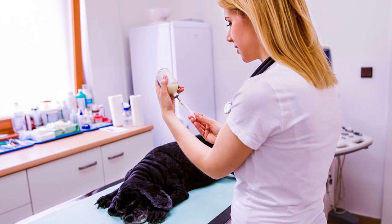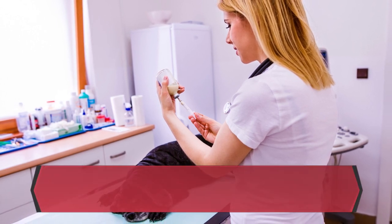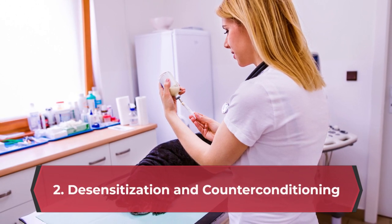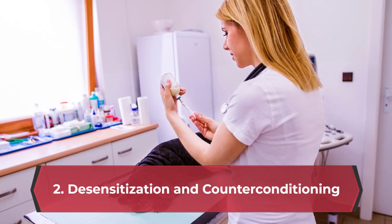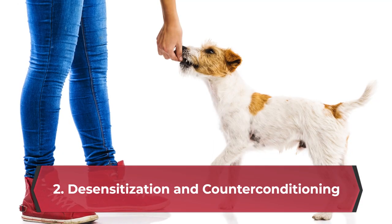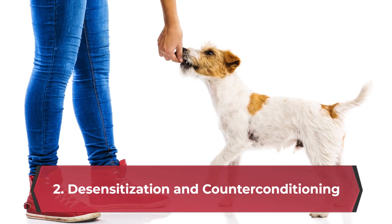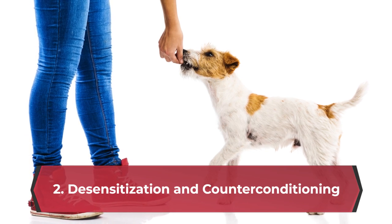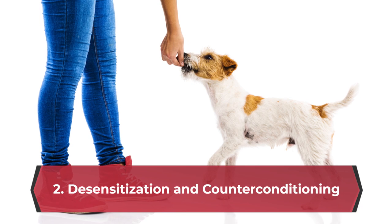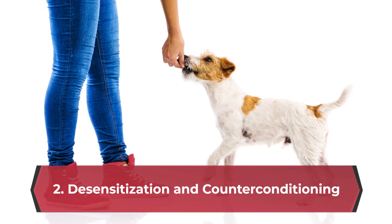Desensitization and counter-conditioning can help: gradually familiarize your dog with the sights, sounds, and smells associated with the vet clinic. You can play recordings of vet sounds at home, practice handling your dog like a vet might — checking ears, paws, etc. — and reward calm behavior with treats. Consider visiting the vet's office outside of appointment hours for short, positive visits.